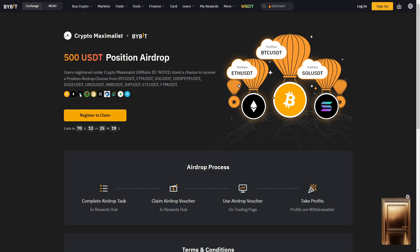Check that out down below and sign up. All you have to do is click the link, you'll come to the page, you register, put your details in, you deposit $100, and you can claim this airdrop. You can trade any of these pairs here, and basically if you win you can take the profits and run. If you lose, ByBit covers the loss, so it's basically a free trade.